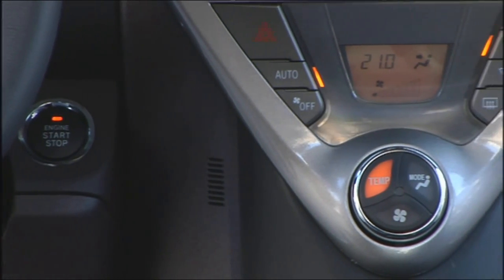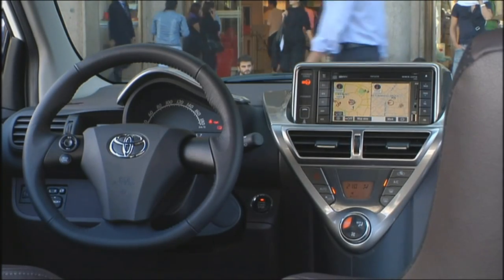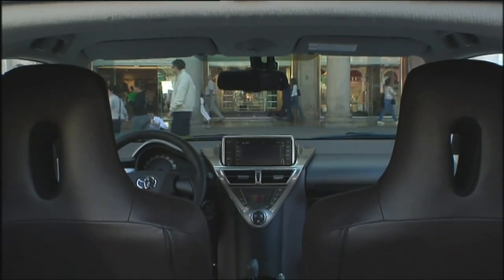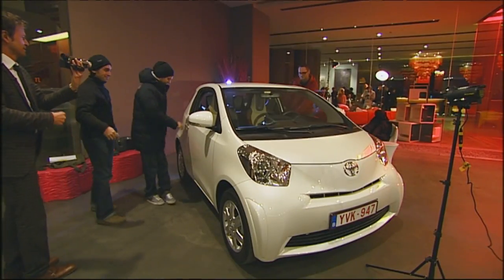Inside, the level of comfort and equipment for a car of this size is striking — with a leather steering wheel, multifunctional display, a manually controlled air conditioning system, as well as a CD player and MP3 radio. In addition, there really is a second row of seats, though to call the car a four-seater would be a gross exaggeration.